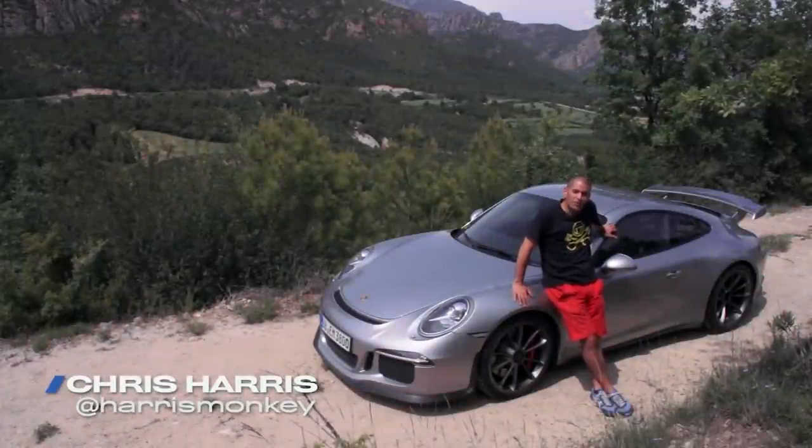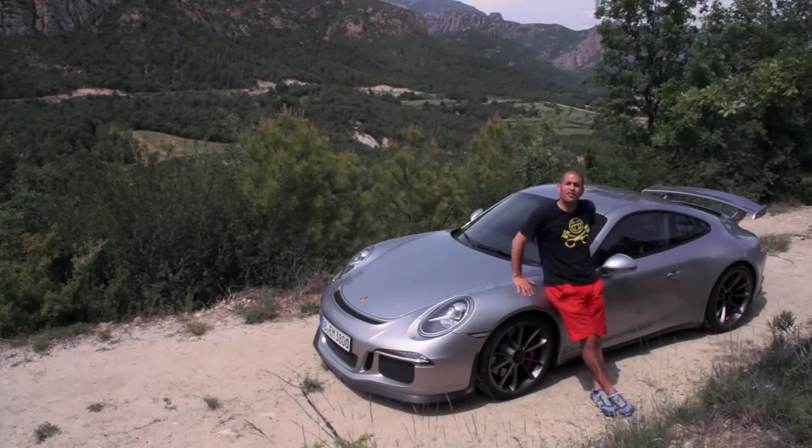I don't suppose any car this year will require less introduction than this. Come on, people. It's the new GT3.